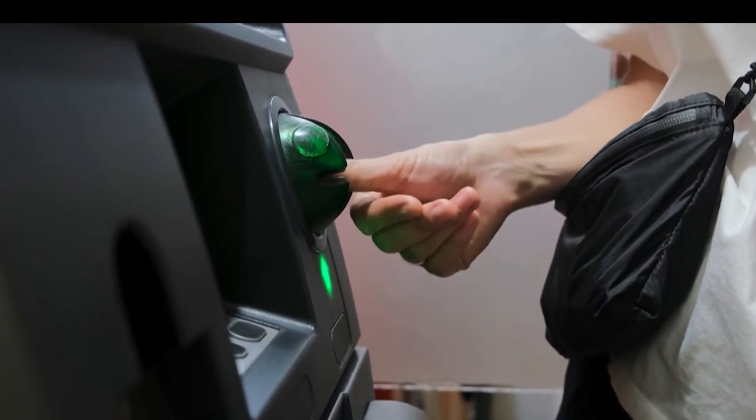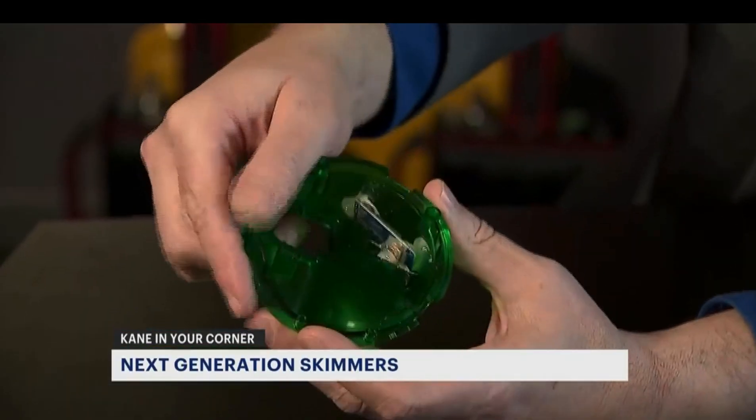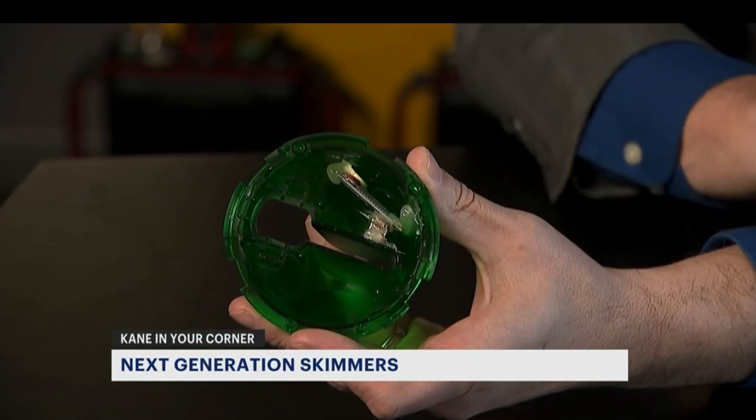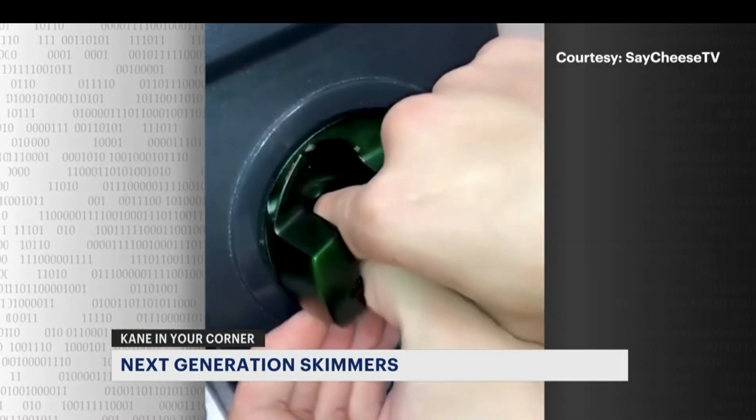For years, scammers who wanted to steal your credit card info had to use skimmers like this one — card readers that were put over the top of the real thing. The result? An oversized card slot that alert shoppers could pick up on.